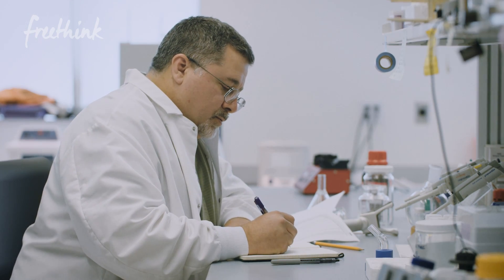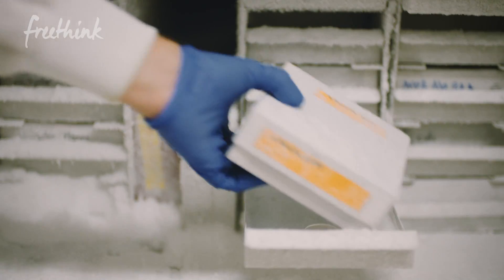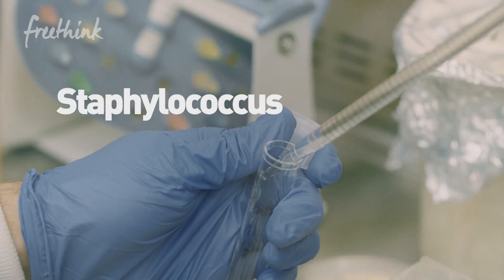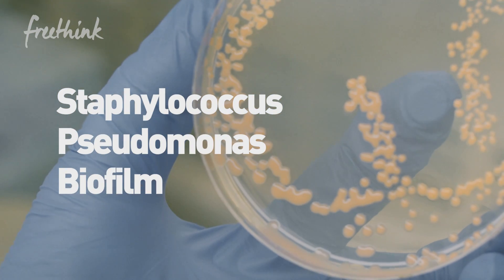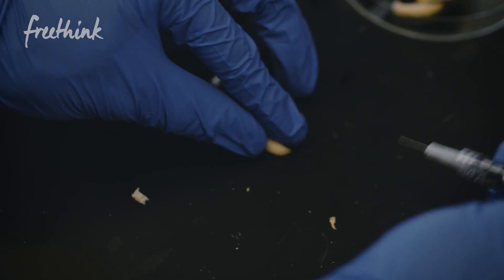Once Dr. Bishop is done with his analysis, he hands these peptides over to Dr. Van Hoek, who then tests these peptides against various pathogens. The process is called gating. To move forward, the peptide had to kill both Staphylococcus and Pseudomonas, and also prevent the production of biofilm — sticky colonies of bacteria that protect against antibiotics. If a peptide passes all these initial gates, it then moves on to animal testing.